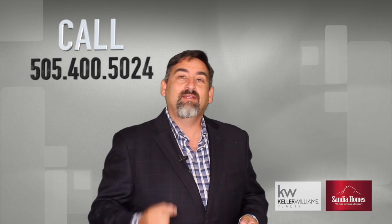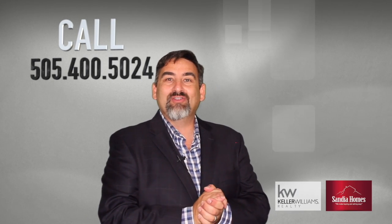Thank you for watching the video. Give us a call today to see how we can help guide you to your dream home.